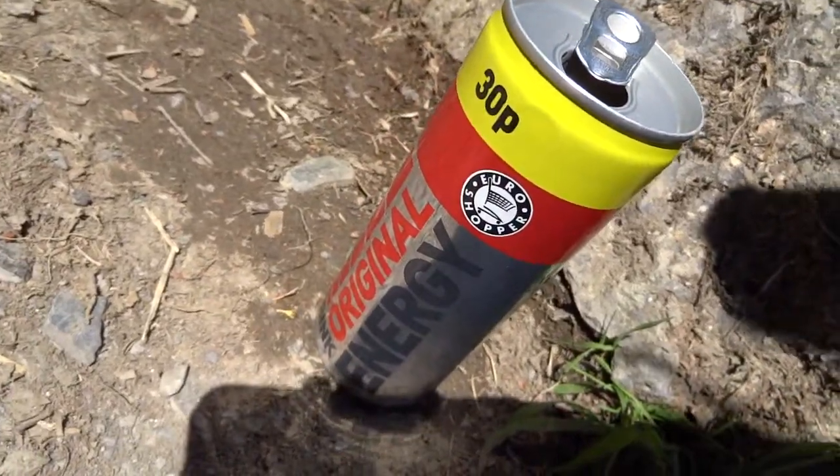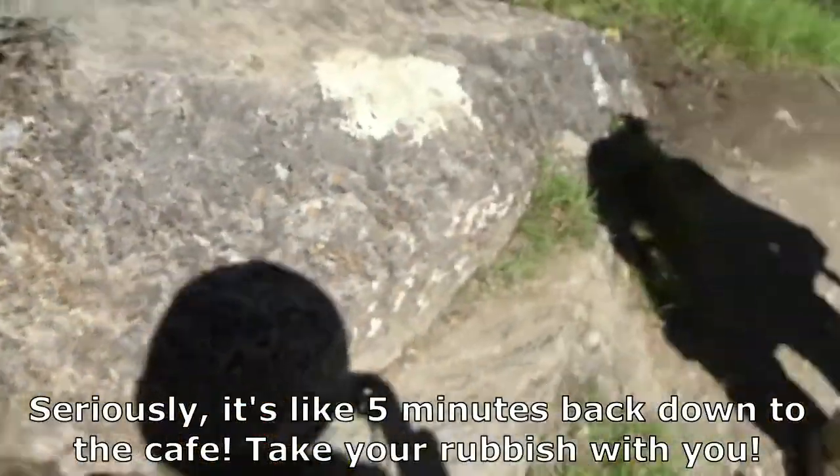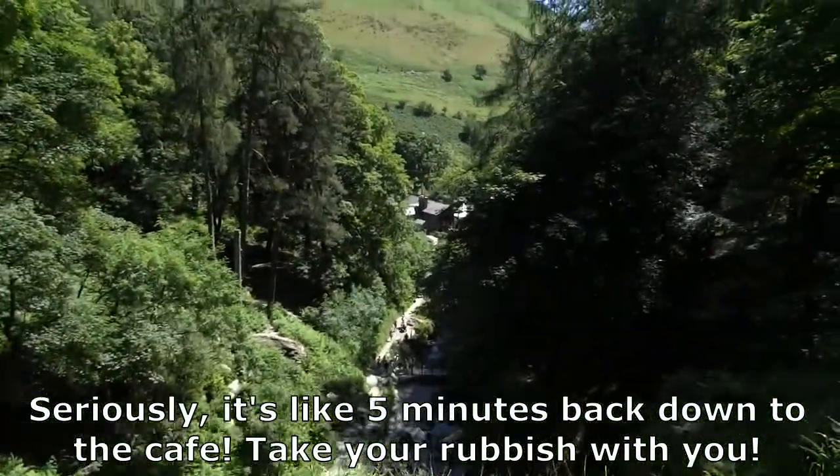Don't buy this brand of energy drink, because apparently it doesn't leave you with enough energy to take it to the bin.